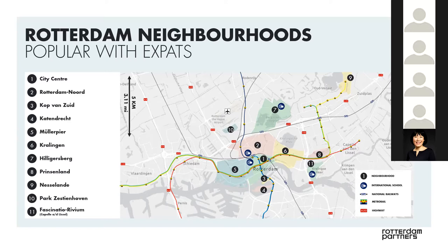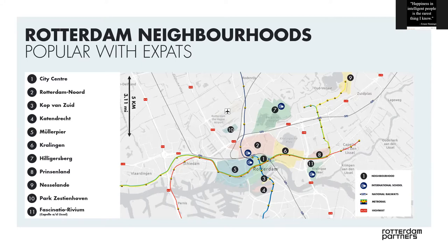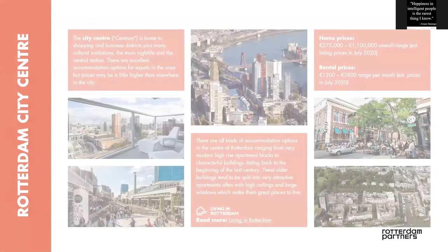Rotterdam South was discussed a bit. It's not really shown on the map, but over the last few years it became more and more popular. A lot of investors are buying properties there to have them rented out to the tenant society, especially the expat community in Rotterdam. It has improved a lot.